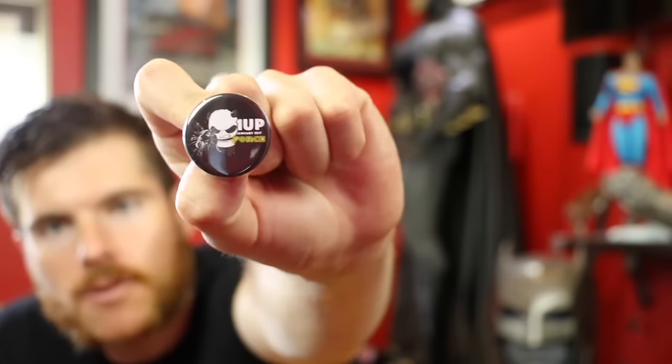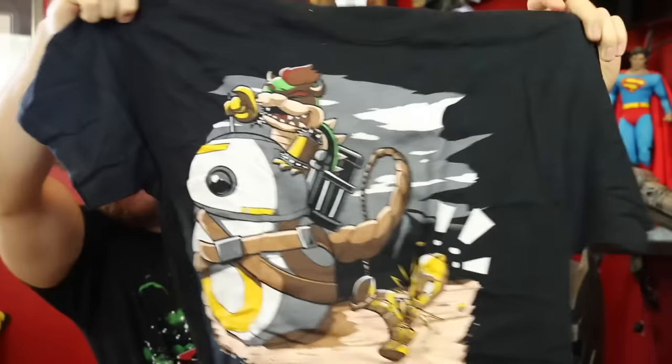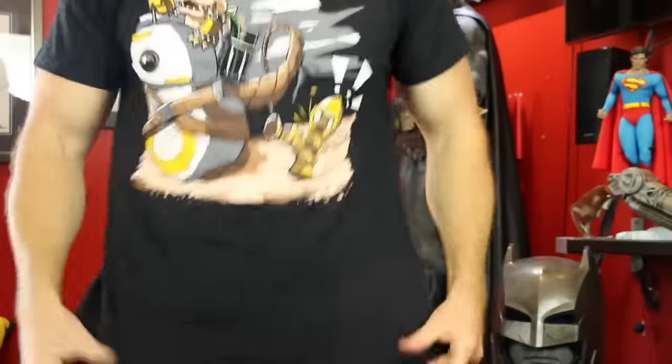This is definitely the January box — we've got the One Up Box January token pin. Last but not least, the shirt: we've got another mashup with Bowser, BB-8, and C-3PO — Bowser is riding BB-8. That is sick and so random. Beautiful — and that is the January exclusive shirt.